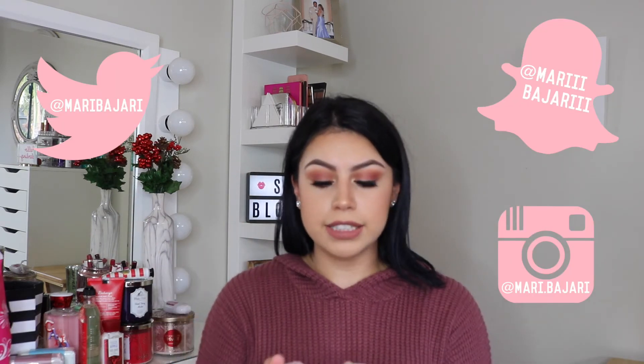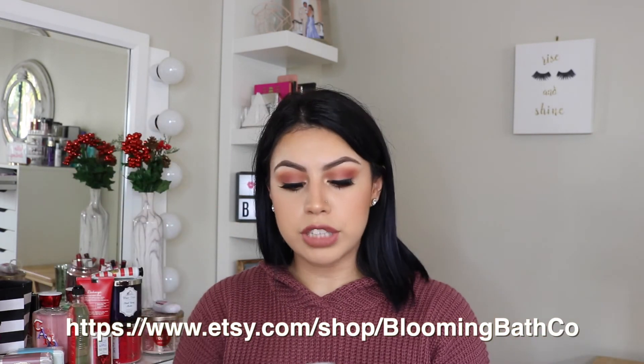I recently announced on my social media — Snapchat, Twitter, and Instagram — that I created my very own lip scrubs! Everything is handmade. I created three lip scrubs with three holiday flavors: Gingerbread, Snowflake which is a vanilla flavor, and Candy Cane which is a peppermint flavor. The Candy Cane is my favorite and it's pink. I sell them all for five dollars each on my Etsy shop — the link will be down below. My shop is called Blooming Bath Company, or Blooming Bath Co. They would make great stocking stuffers and they're only $5 each.